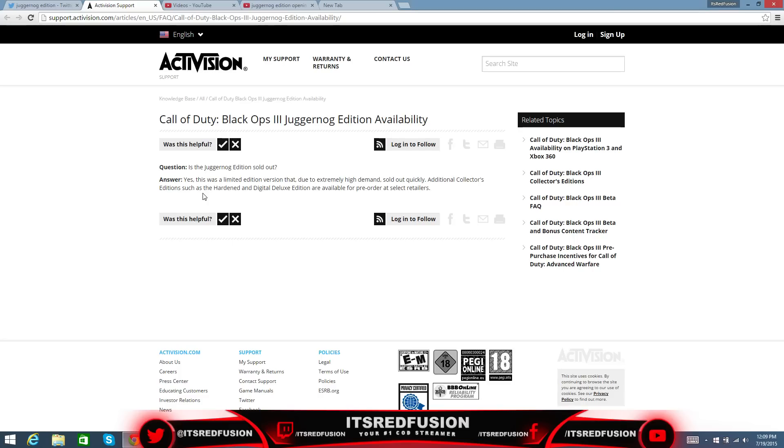But I have a solution for you guys. In the description, I have a Black Ops 3 Juggernaut Edition giveaway. Go to that video — I'll link it in a card on the upper right so you guys can click the card right now. I'll also have an annotation, and in the description I'll have the video. You guys can check it out, follow the steps, and you'll be entered into the giveaway. The winner will be announced August 9th.